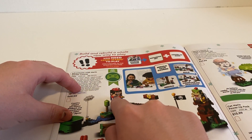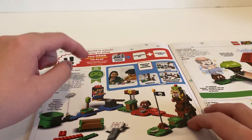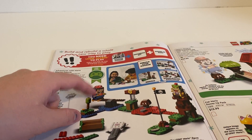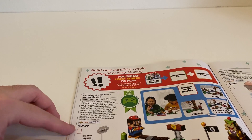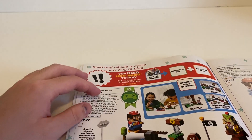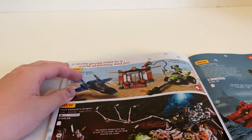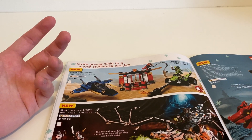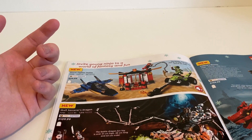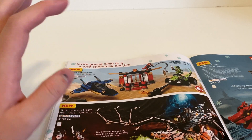For the Mario LEGO sets, you need to build the starter set first because that's the foundation — all the other sets don't come with the Mario figure. So if you want to play it, you need that one. It is kind of pricey but since it has electronics I guess that explains why. Then we have some Ninjago — I did watch the latest season but haven't been watching a lot lately.